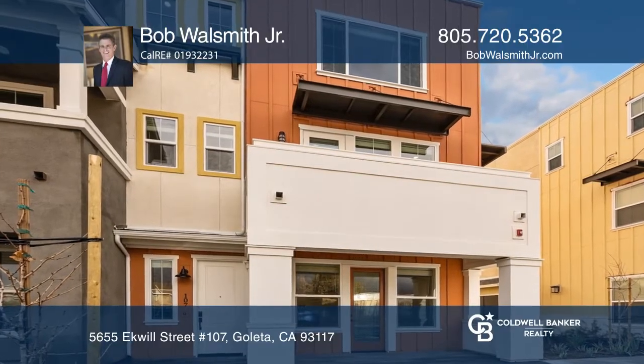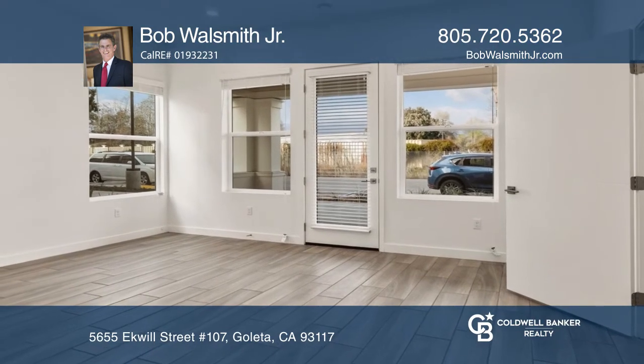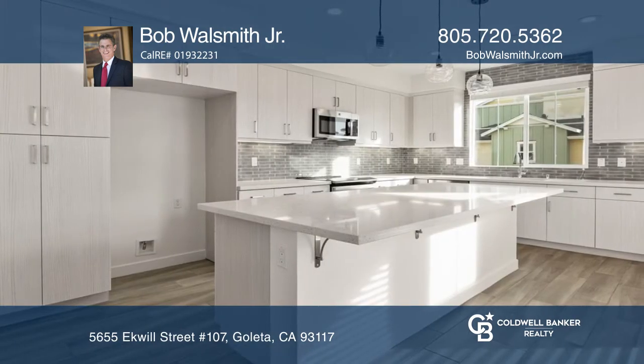This highly desirable flex space floor plan in the upscale Winslow condo complex features three bedrooms, two and one half baths and a downstairs flex space. There are approximately nine foot ceilings and mill guard windows that provide warm lighting.